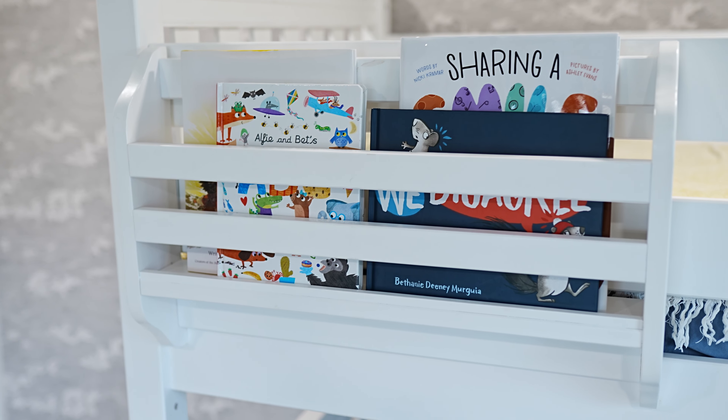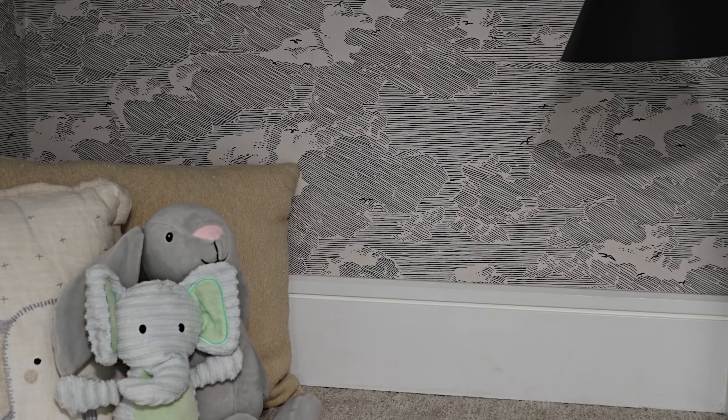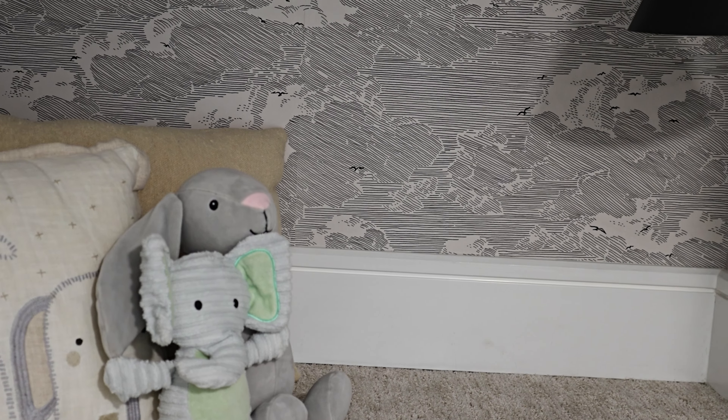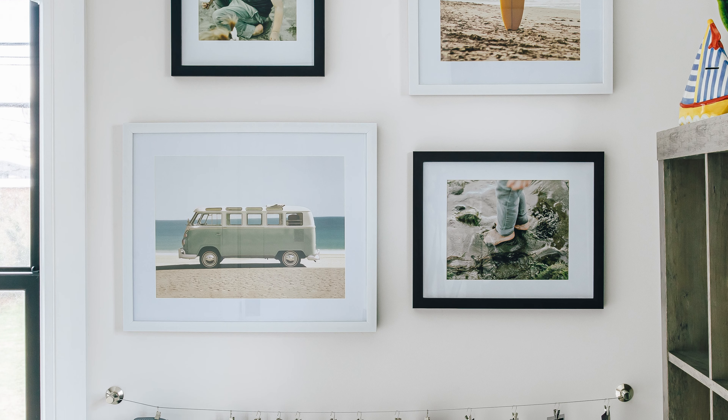Just on the other side of the wall is a true boys room featuring bunk beds and a rock wall with a reading nook. The wallpaper was selected to bring moments of calmness into this young boy's room, and a small gallery wall with family-taken photos completes the space.